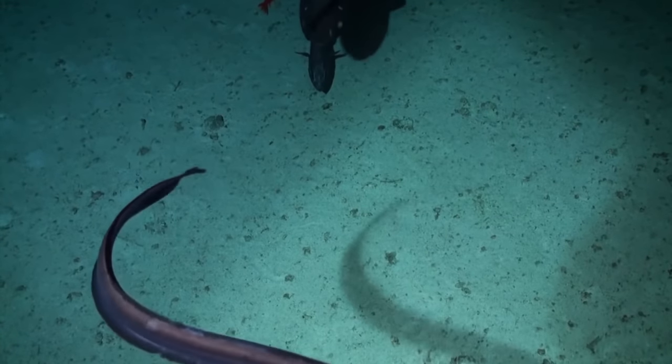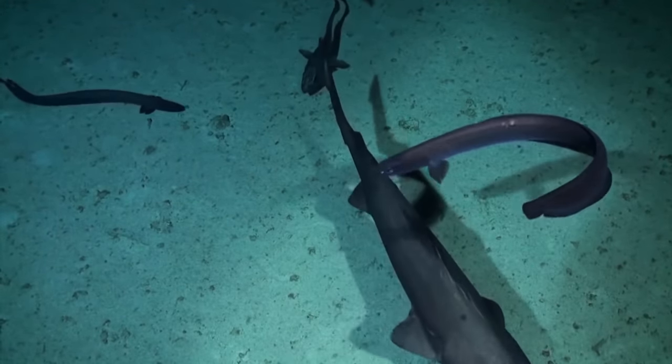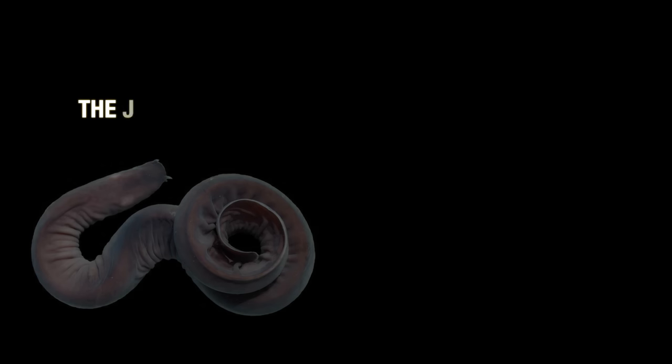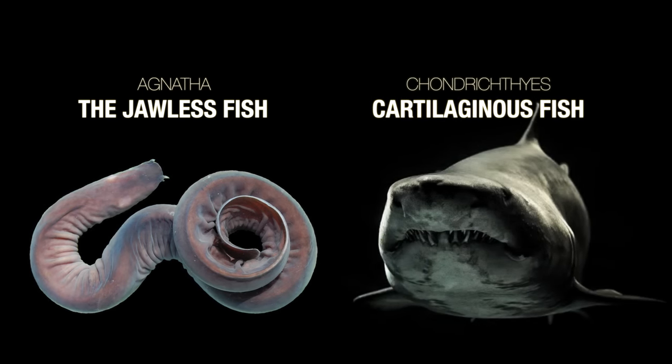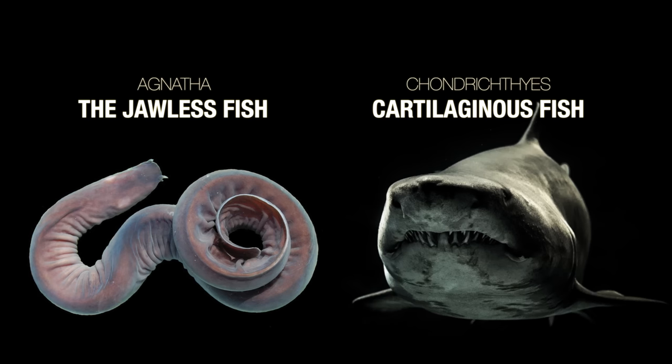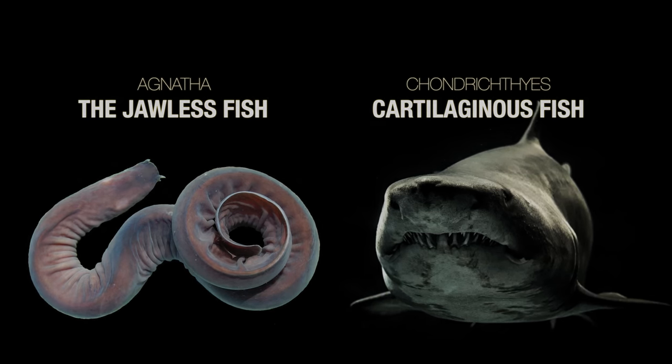Two major classes of fish build their skeletons out of cartilage: the jawless fish, or agnatha, and the chondrichthyes. Let's take a look at the fascinating features that set these different groups apart from one another, as we dive down once again into the world of deep sea fish.